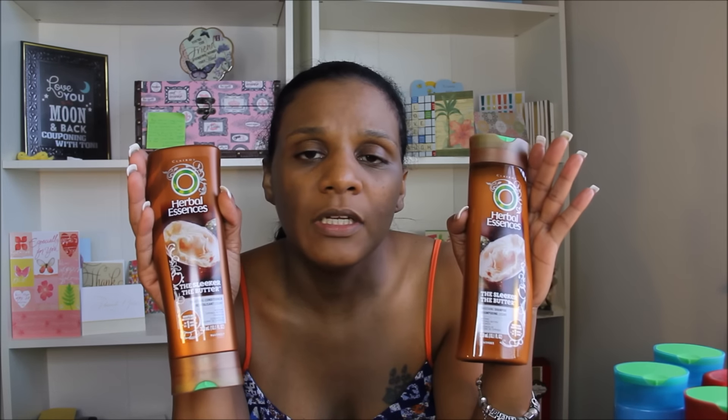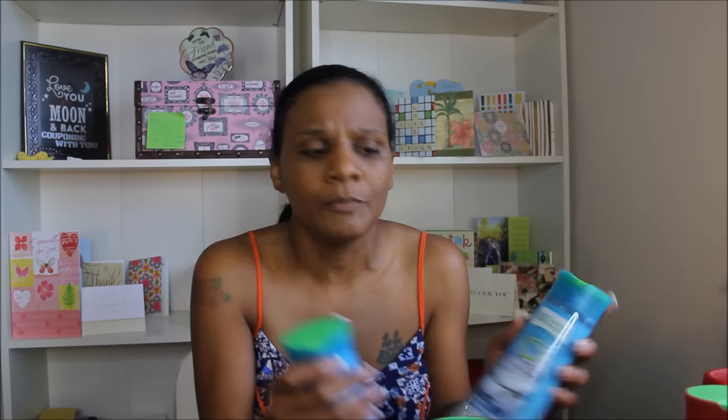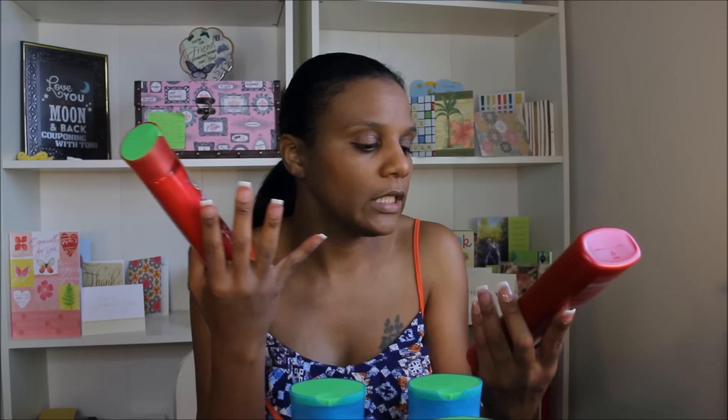conditioners. And in the 7/17 Red Plum there is a four-dollar-off-two coupon, which makes these cost 50 cents a piece — which is a really good deal. I know a lot of people love Herbal Essences. I just wanted to grab some; I've never used — well, I have used it a long time ago but I have not purchased it recently. So I grabbed three shampoos and three conditioners.